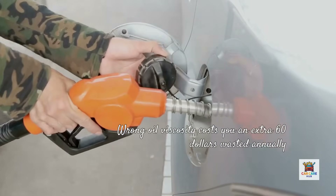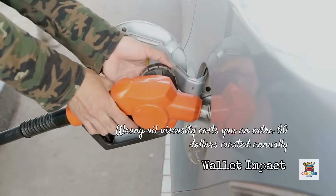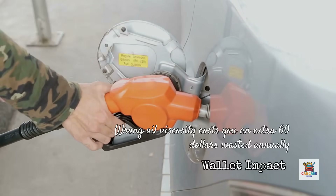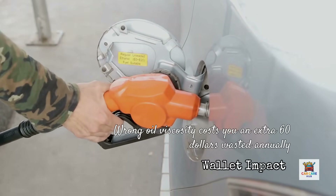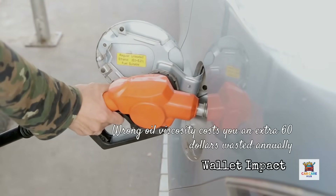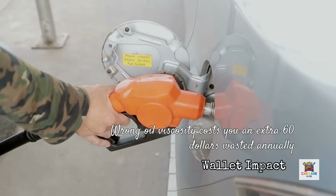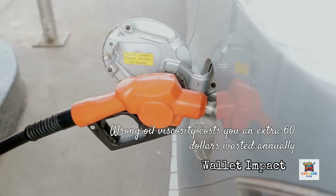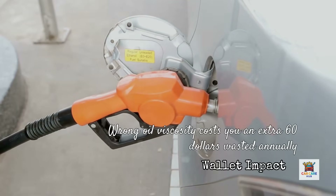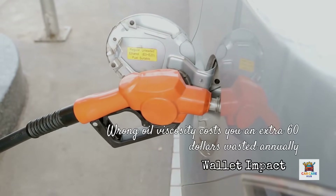Now let's address the fuel economy impact, because this directly affects your wallet. Using 5W30 instead of specified 0W20 typically reduces fuel economy by 2 to 4 percent. That might not sound like much until you calculate it over a year. If you drive 15,000 miles annually and your car normally gets 30 miles per gallon, dropping to 29 miles per gallon from wrong oil viscosity costs you an extra 17 gallons of fuel per year. At current prices, that's roughly $60 wasted annually, plus the accelerated wear on your engine.